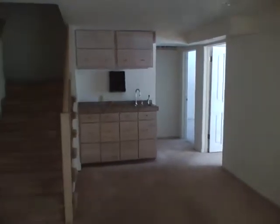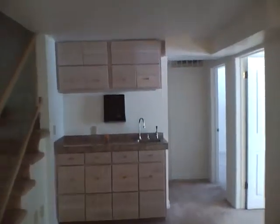We'll go downstairs first. Entertaining area with built-in speakers. Walkout basement. Wet bar. Bedroom one downstairs looks like a potential gym since there's a mirror. Again, speakers in here.